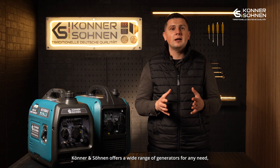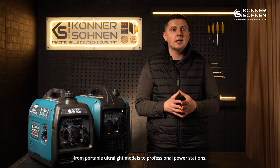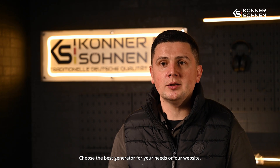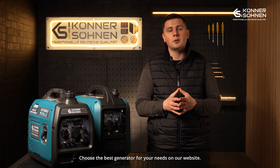Konon Zonen offers a huge selection of generators for any need, from ultralight portable models to professional stations. Carefully choose the most suitable generator for your needs on our website and at our official points of sale.